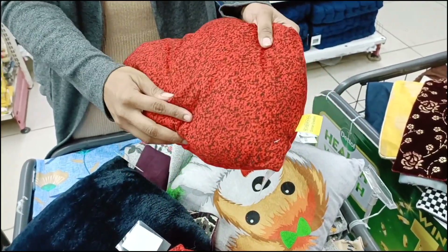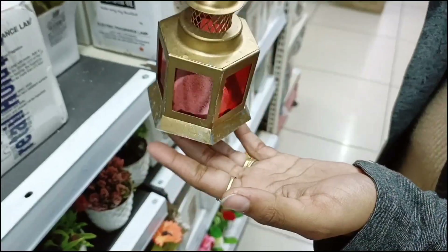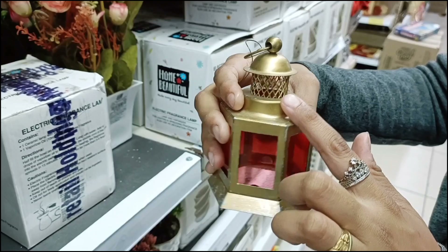Next we have a heart-shaped cushion at 99 rupees — it is very soft and you can gift it to anyone. You will get other cushions in different sizes and different patterns with very good colors. This lamp is 59 rupees and it is very beautiful.